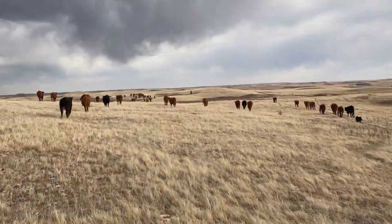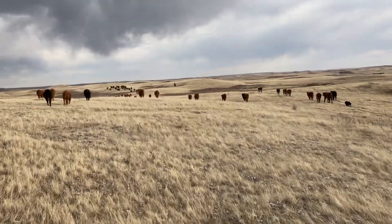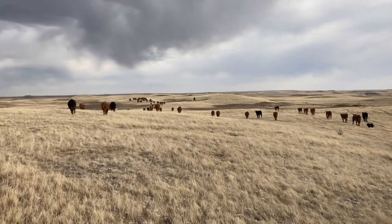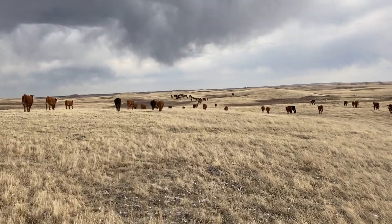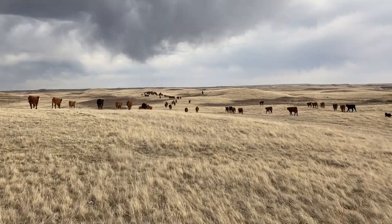The kind of interesting thing about ranchers is we're always thinking a year ahead. We're taking them to some grass that we stockpiled — that we saved last year. We can't eat the grass down too much this year because then we won't have a place to put these guys next year.